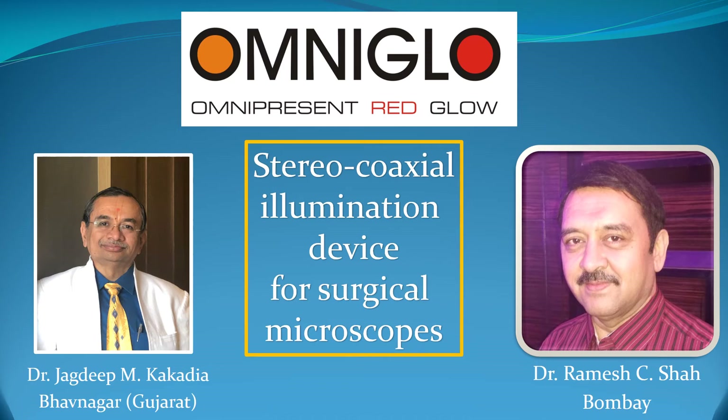Hello dear friends and colleagues. We are very happy to introduce to you today our stereo coaxial illumination device for surgical microscopes, which is named OmniGlow. The name OmniGlow comes from 'omnipresent red glow.'